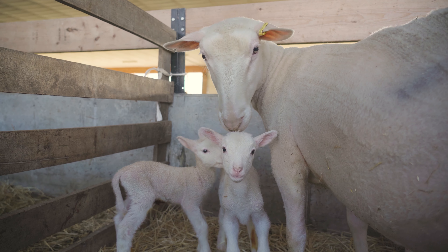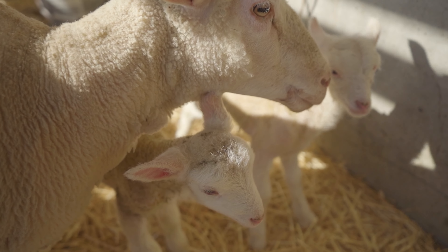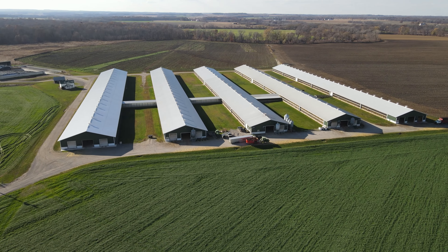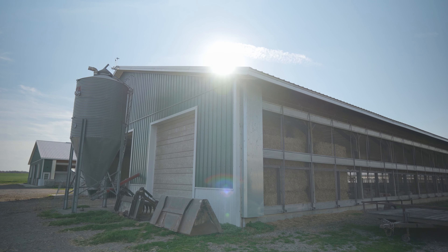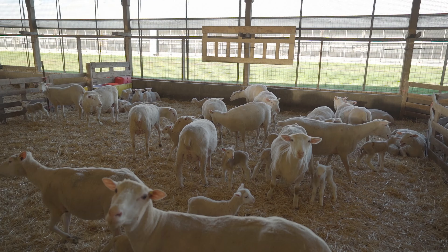What makes our sheep operation unique is we're lambing on an accelerated lambing system. We run four different sets of ewes and we lamb six times a year, so each set of ewes will lamb every eight months.